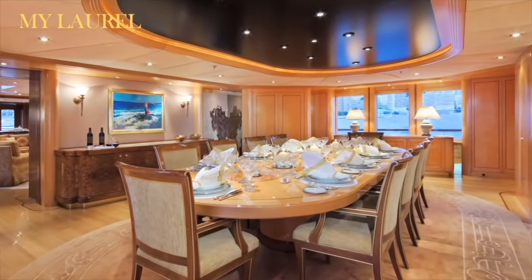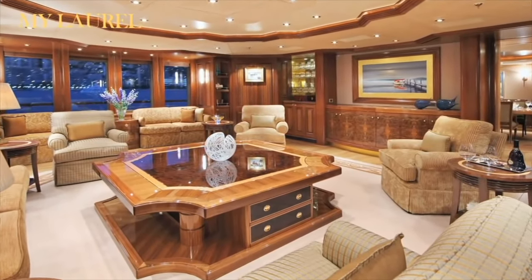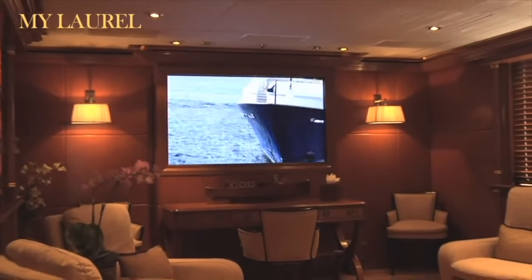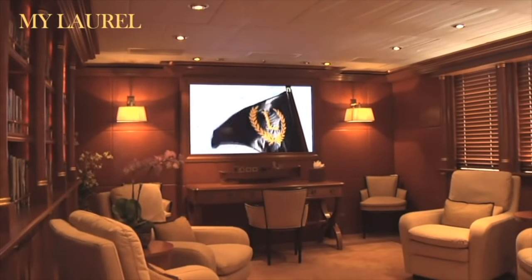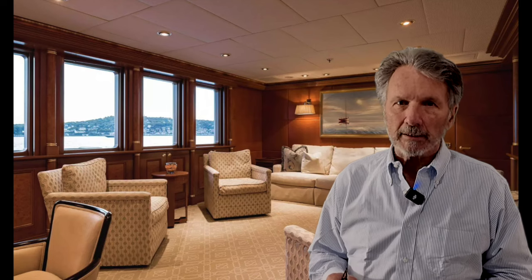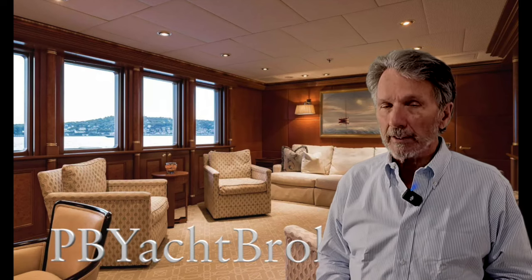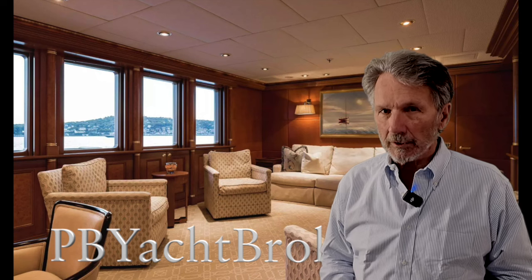For alfresco entertaining, she benefits from two generous dining areas on the aft deck and bridge deck, while her sun deck offers loungers and a jacuzzi to enjoy throughout the day. Laurel is on the move right now for the summer season, but we can always track her down and get on board for a look around. If you want to have an inspection, please give me a call and we will arrange that — I look forward to showing you this vessel.